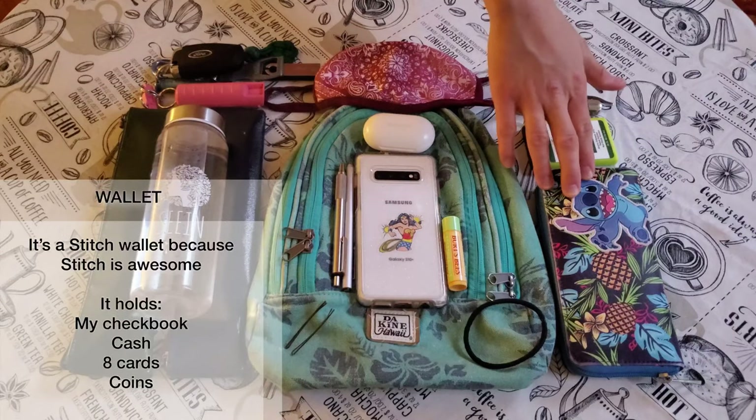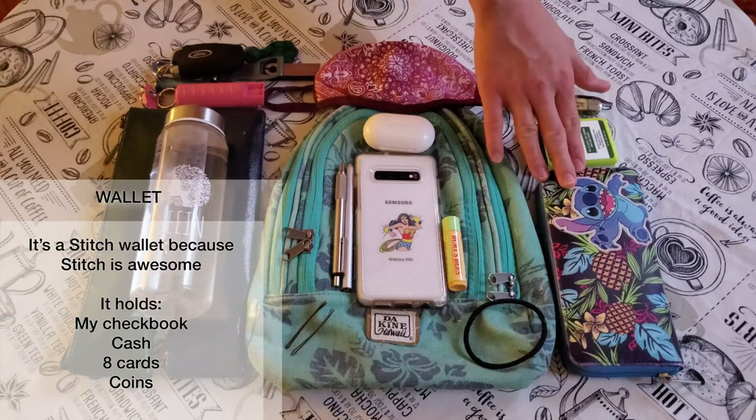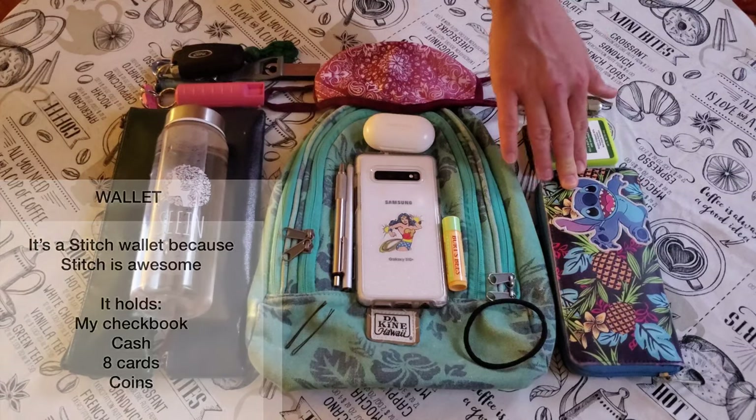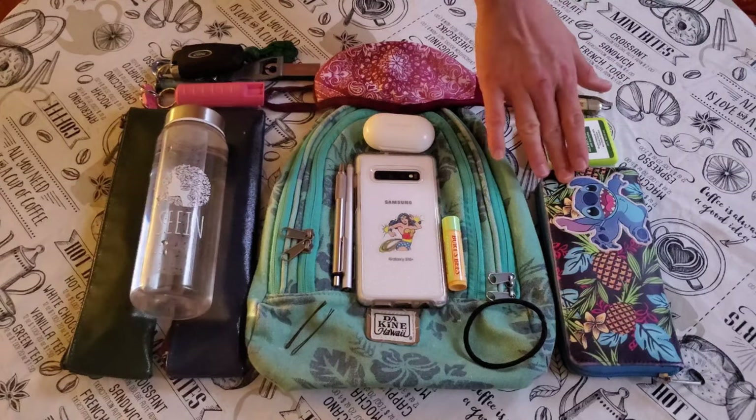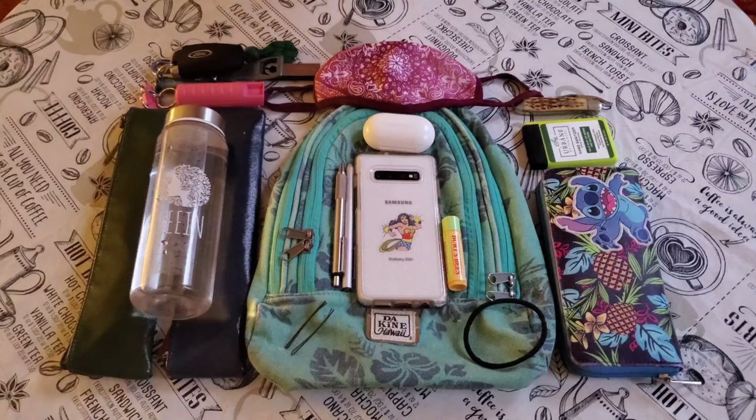I also have my Stitch wallet. This wallet is actually a fairly large wallet, but I like the fact that it holds my checkbook as well as my cards, cash, change, anything that I need. I live in a small town, so checks are still widely used, and that's really awesome to have that.